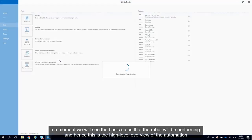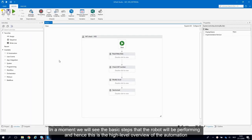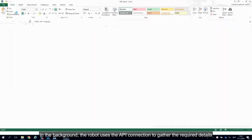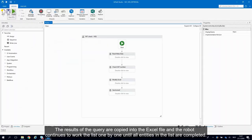In a moment, we will see the basic steps that the robot will be performing — this is the high-level overview of the automation. The robot will run this process according to these steps. In the background, the robot uses the API connection to gather the required details. The results of the query are copied into the Excel file and the robot continues to work the list one by one until all entities are completed.